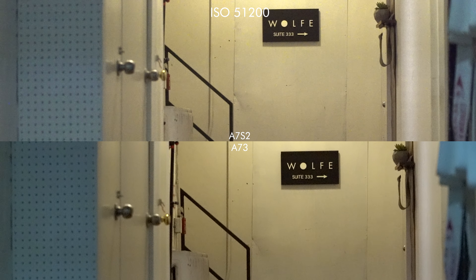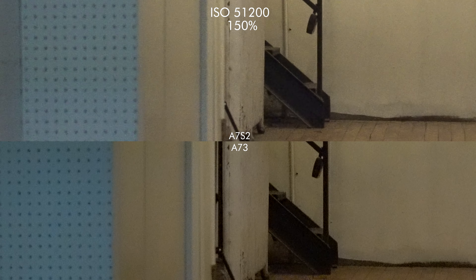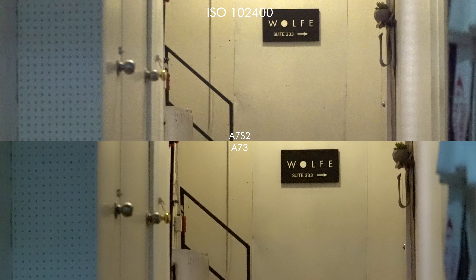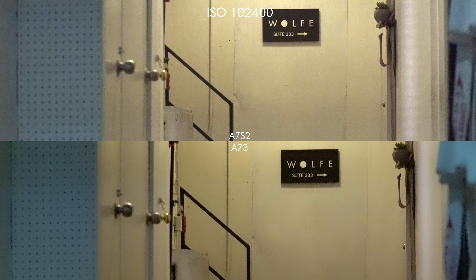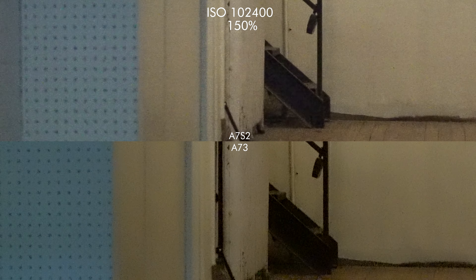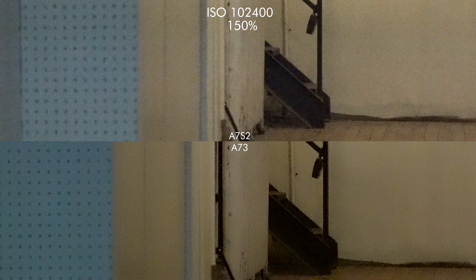Here at 32,000 we already see a little bit of difference between the a7 III and the R3, which is a bit cleaner on the a7S II — although it might be only slightly cleaner, hard to tell really. As we start pushing it further at 51,200 you're starting to see that it's a bit cleaner on the a7 III. At 102,400 it seems to be a bit cleaner still on the a7 III.